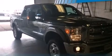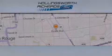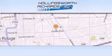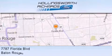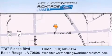We hope you found this video informative. Please contact us today. Hollingsworth Richards Ford is located at 7787 Florida Boulevard in Baton Rouge. Our goal is to exceed all of your expectations to ensure that you'll return for future visits, and as always, remember at Hollingsworth Richards, we're making deals every day.